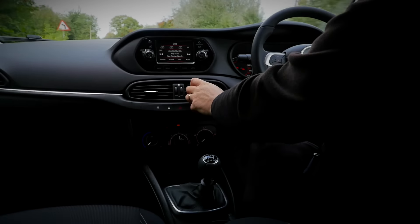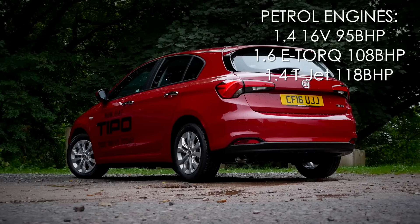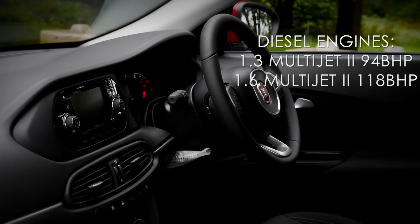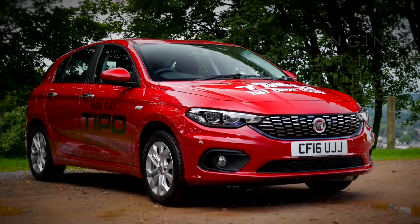These include two 1.4 petrol versions, one of which is turbocharged producing 118bhp, and a 1.6 offering 108bhp. The two diesel power plants consist of the Multijet 1.3 with 94bhp and a more powerful 1.6 with 118bhp.